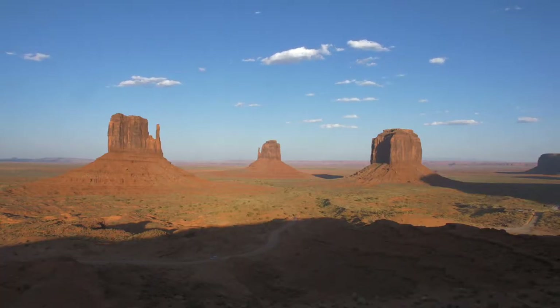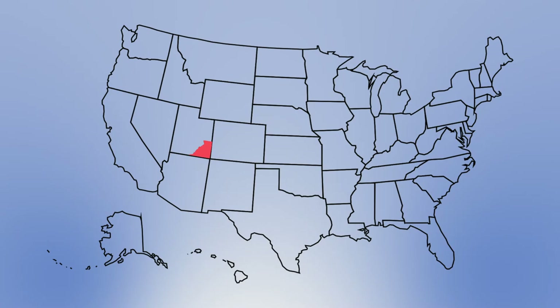Welcome to a very special episode of UEN PDTV. For this episode, the video team took a road trip down to San Juan County, Utah. San Juan County, geographically, is the largest county in Utah — nearly 8,000 square miles, the size of Massachusetts.